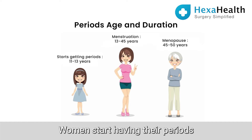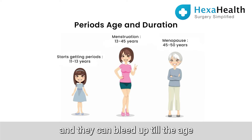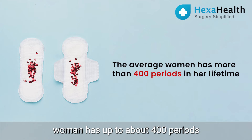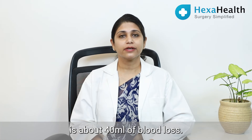Women start having their periods around the age of 13 and they can bleed up till the age of menopause, between 45 to 50 years. So an average woman has up to about 400 periods in their lifetime, and in each period on an average there's about 40 ml of blood loss.